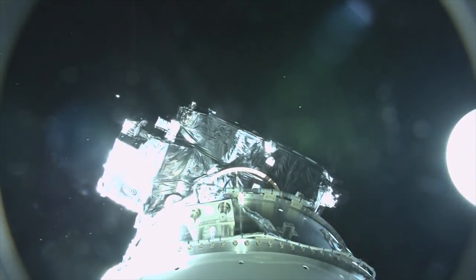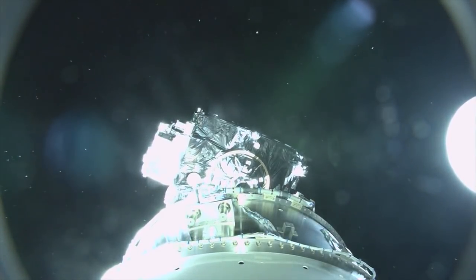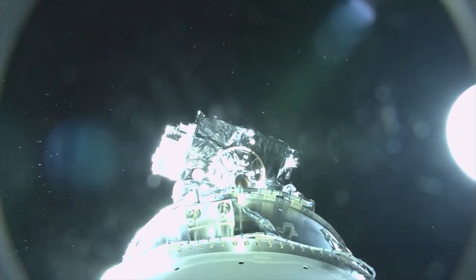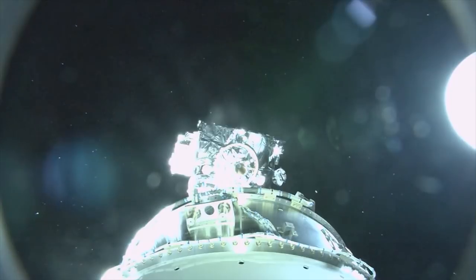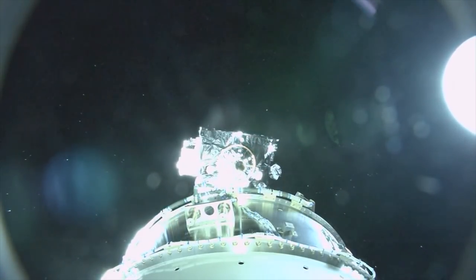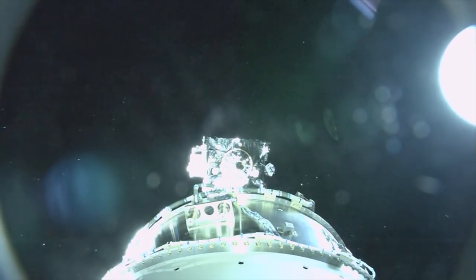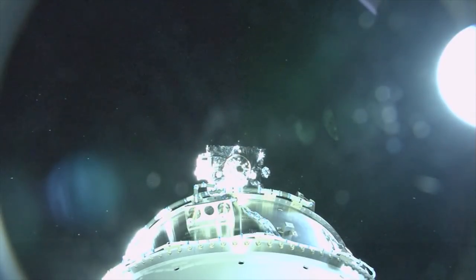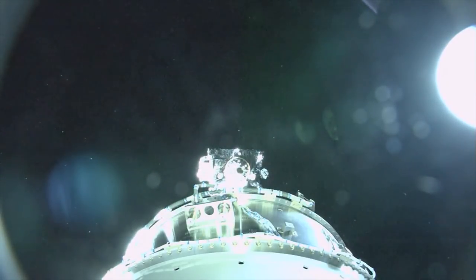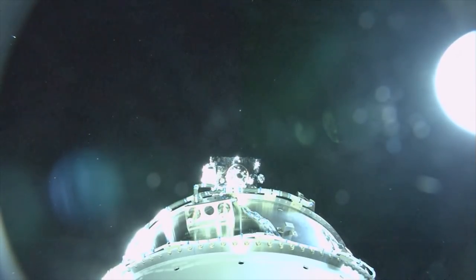We have indication of spacecraft separation. The Centaur has begun to turn to CCAM attitude.